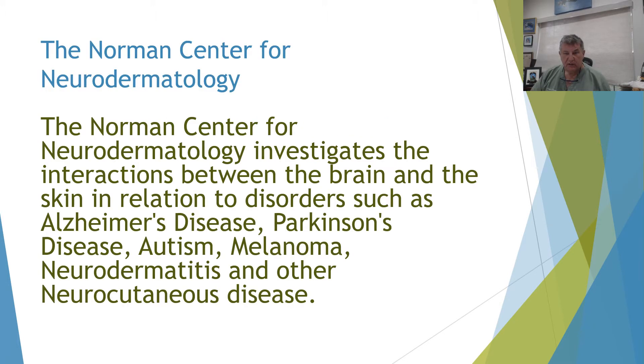This is from the Norman Center for Neurodermatology. We're investigating the interactions between the brain and the skin in relationship to disorders such as melanoma, Alzheimer's disease, Parkinson's disease, autism, neurodermatitis, and other neurocutaneous diseases.